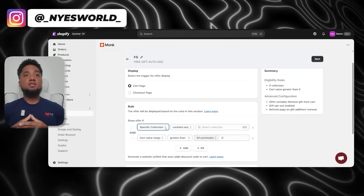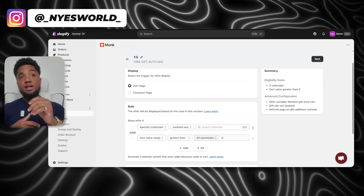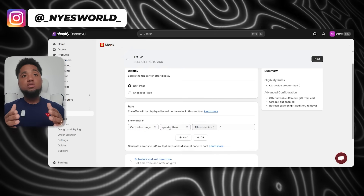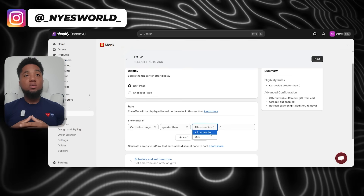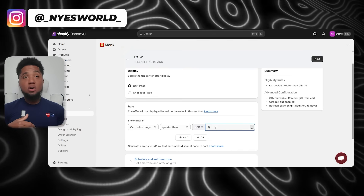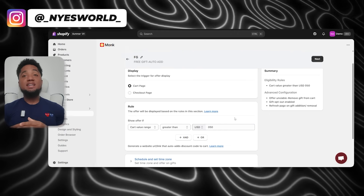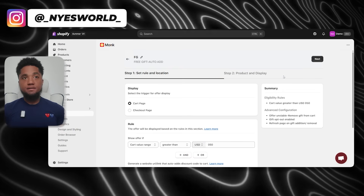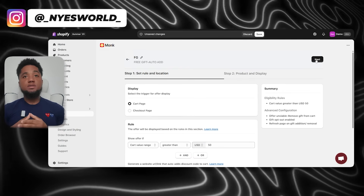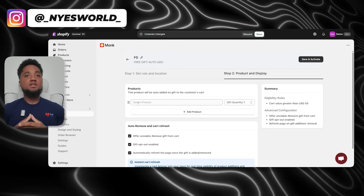First, you can set a cart value condition. For example, if you want to offer a free gift when a customer spends over $50, just enter your desired threshold. You can also set other conditions — maybe you only want to offer the gift when a customer buys specific products or product categories. Just select the specific product options and choose which products will trigger the free gift.